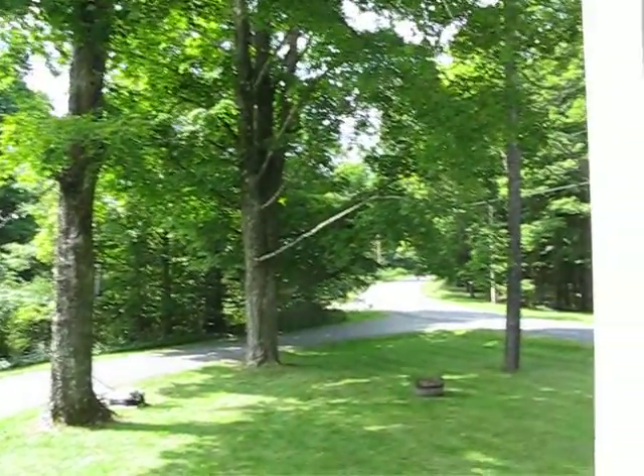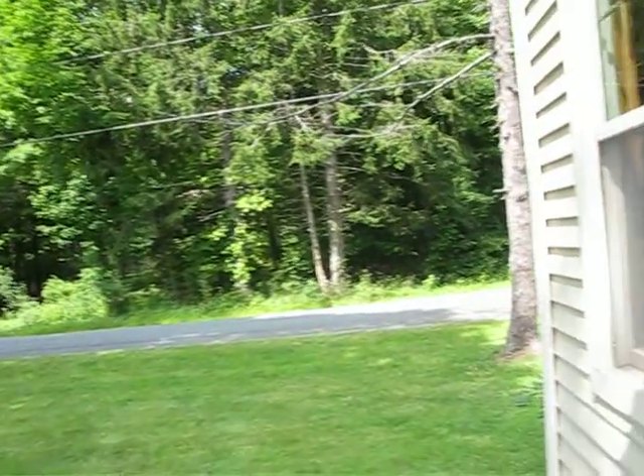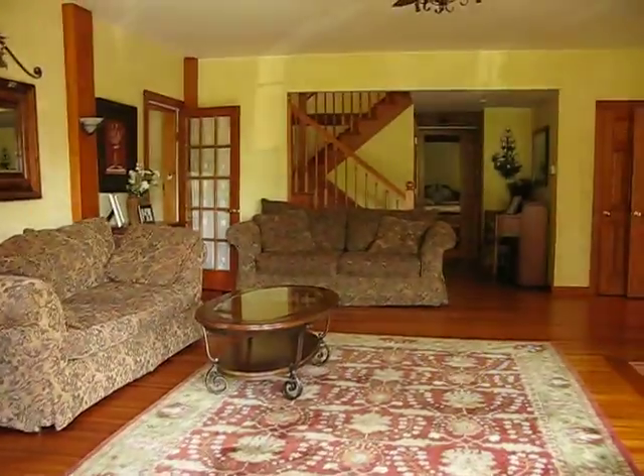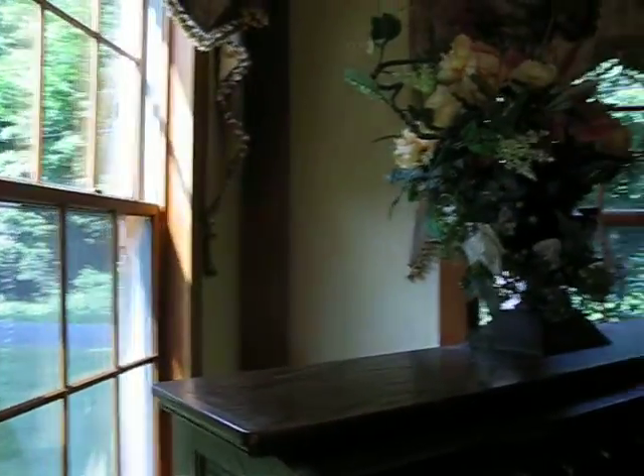Listen to the sounds of silence — that's all you'd hear if you lived here at 823 Jefferson Hill Road, Nassau, New York, 12123. This house is more than 200 years old, but the current owners have been here since 1996, and they have done everything.